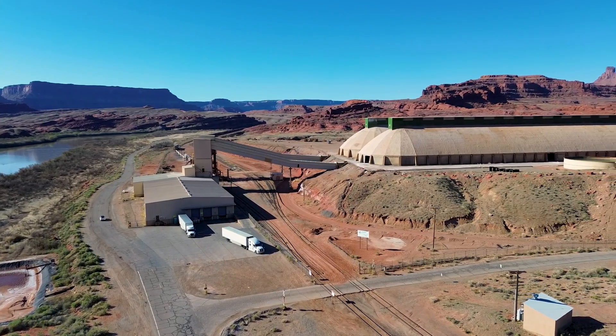Potash improves water retention, yield, nutrient value, and disease resistance in food crops.